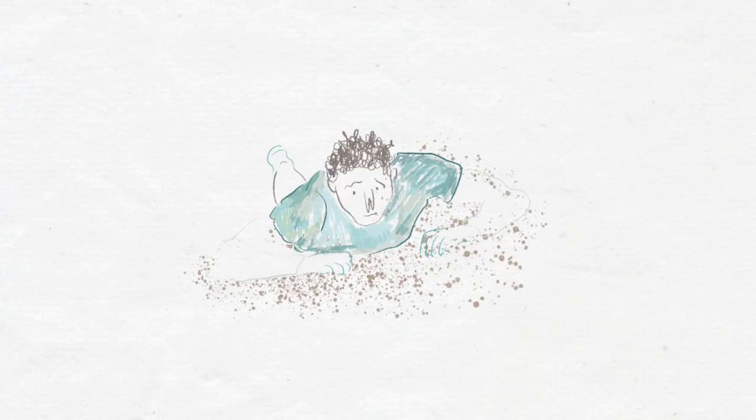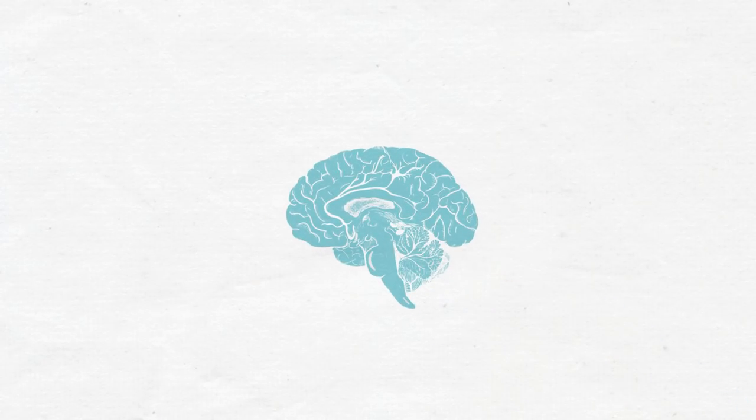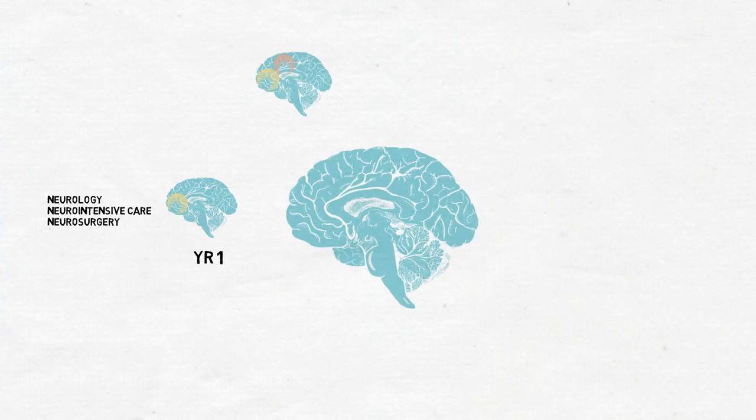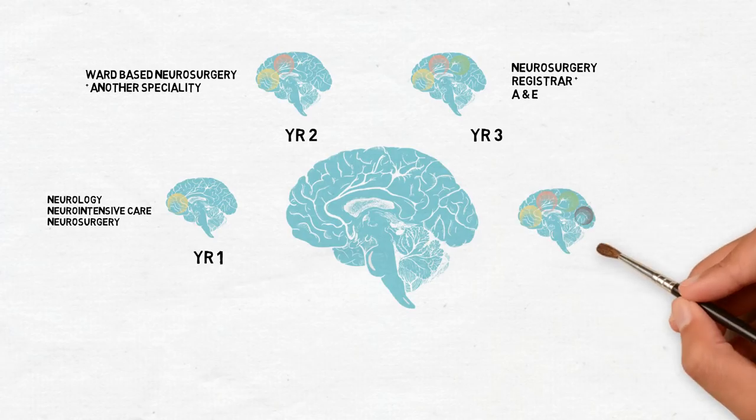If you make it through this arduous process, you'll be one of 15 to 20 junior doctors every year that embarks on the eight-year neurosurgery training program, all the way through to the end of training. Year one consists of training in neurology, neuro intensive care, and a bit of neurosurgery. In year two you do a bit more neurosurgery at the ward-based level and do another specialty like ear, nose and throat or maxillofacial surgery. In year three you start to level up and become a neurosurgery registrar in most places, and also undertake accident and emergency training, usually in a major trauma centre.